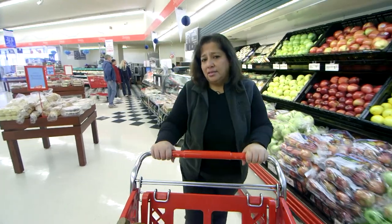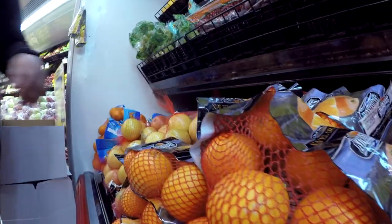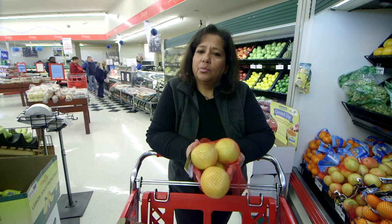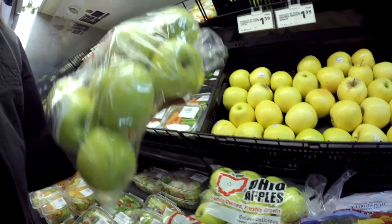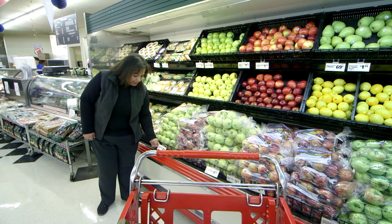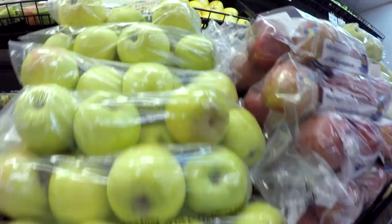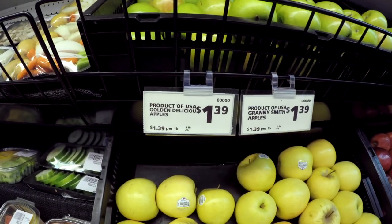Buy produce when it's in season — usually it's priced lower. For example, oranges and grapefruits are usually cheaper and tastier during their peak season of December and January. Buying apples by the bag is usually cheaper than individually. These Golden Delicious are $2.49 for a three-pound bag, which is 83 cents per pound, versus $1.39 per pound when bought individually.